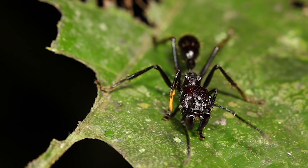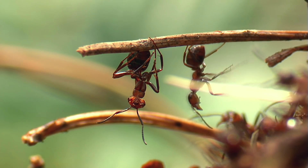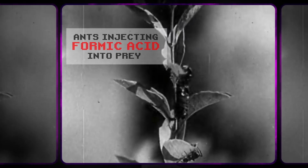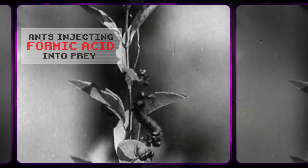Many species of ant are equipped with stingers and venom — a formic acid — to deal with attackers. They inject a little formic acid into their victims, which helps to stupefy them. But there are a few species that don't need to get up close to use their defense. These ants shoot acid.